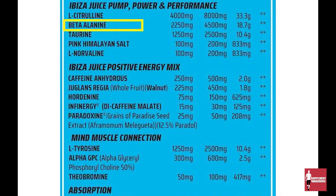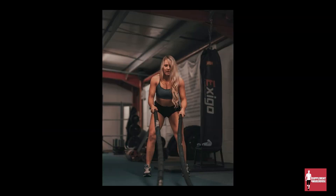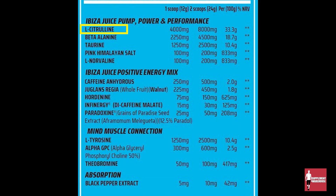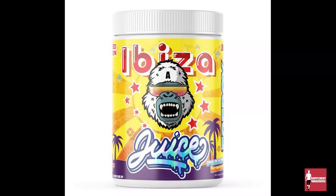It contains beta alanine, which is an ingredient that allows you to have less rest time, experience less fatigue, so it basically increases your endurance during intense exercise. It also contains a number of other ingredients, such as L-citrulline, which boosts nitric oxide production, and also caffeine. One serving is 12 grams, but depending on your tolerance levels, you can also take two servings, which is 24 grams.